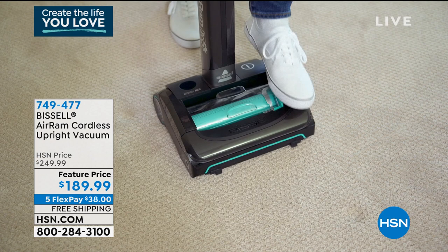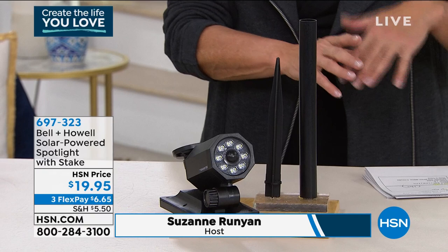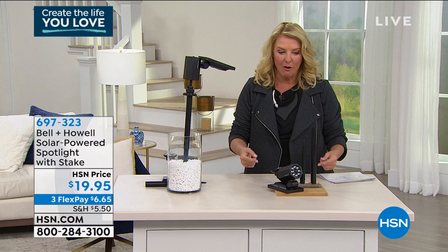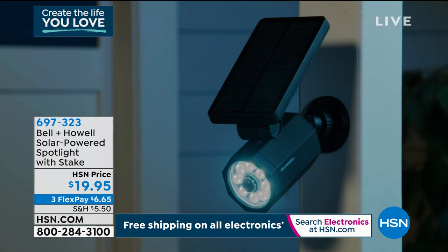A few moments ago, Luca Puda joined me and was talking about our great origami shelves — a two-pack available for about thirty dollars off to get you organized. He also teased this next item: a spotlight for that dark, creepy section around your house — the side of the house, the back, a shed, or your back garage. It's from Bell & Howell, and we've been working with them for many years. It's solar powered, so you don't have to worry about wiring or batteries.